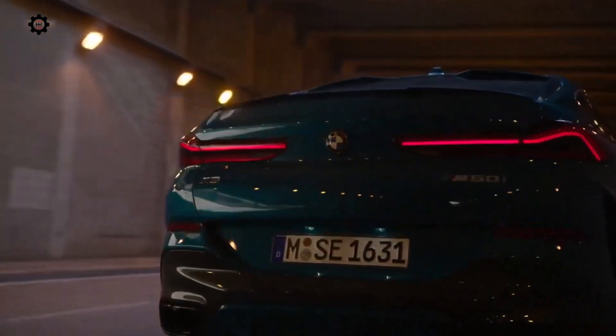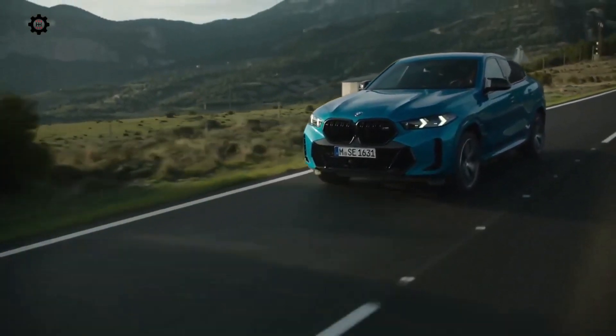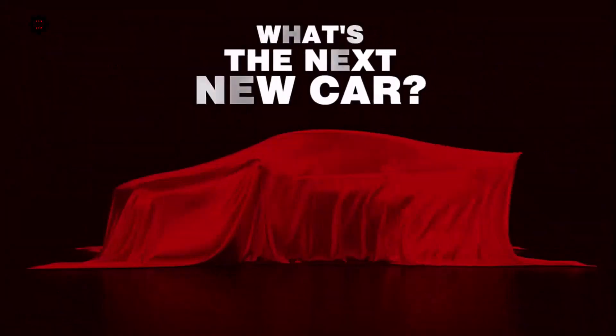There are more significant changes inside the refreshed X5 and X6. The screens are now on a single curved glass display, consisting of a 12.3-inch information screen and a 14.9-inch diagonal instrument monitor. An ambient light bar with 15 selectable colors adds some illumination to the cabin.